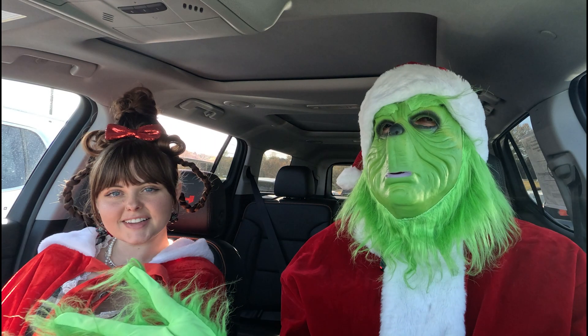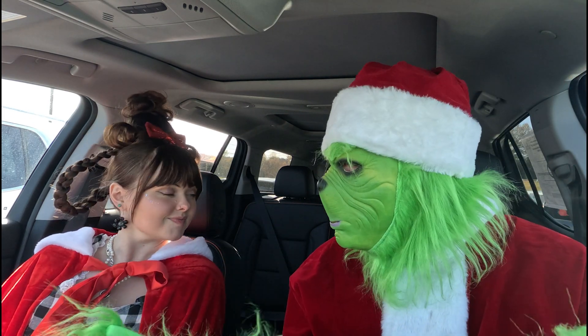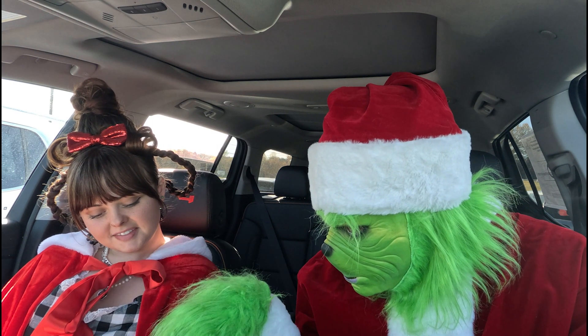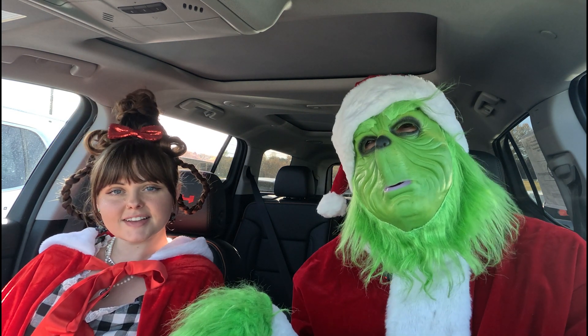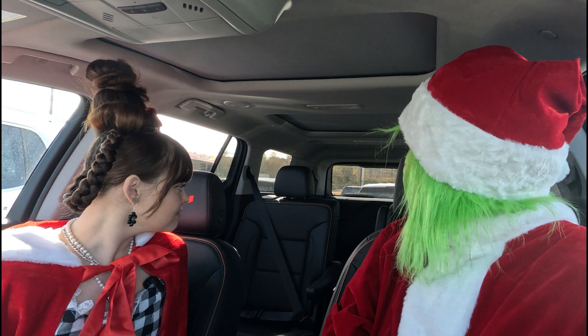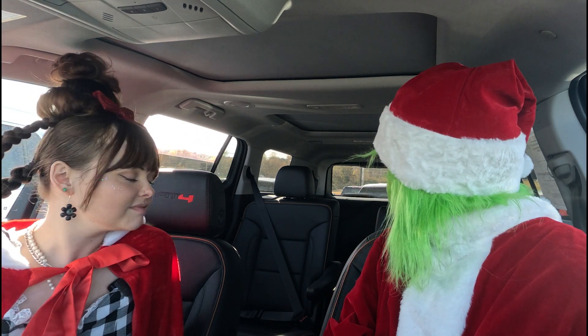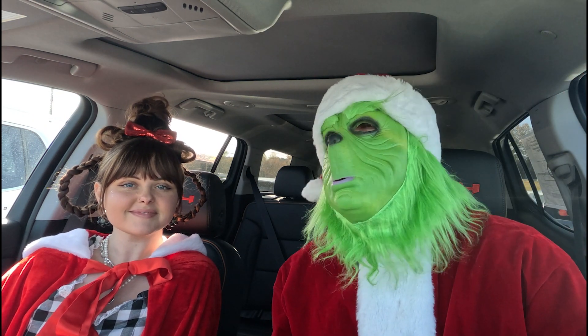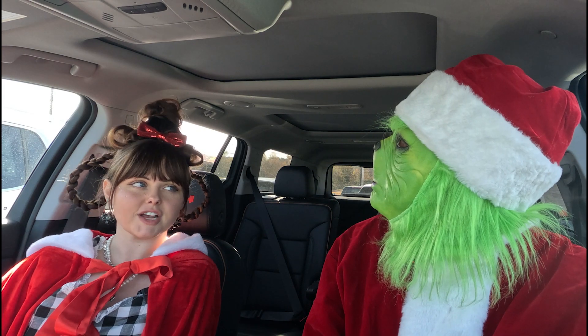Wow, Cindy, look at all this space. You also have air-conditioned and heated seats in this Acadia as well. Wow, that's nice and all, Mr. Grinch. But where's Max? Max? Did he disappear into the back? I'm getting a little worried about him. Well, maybe he's in a different car, Cindy. I think we should go check.